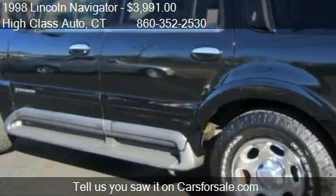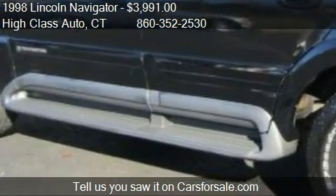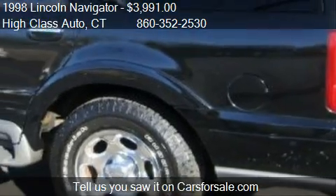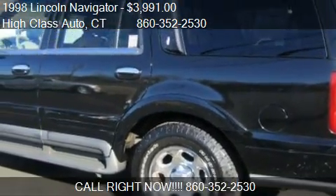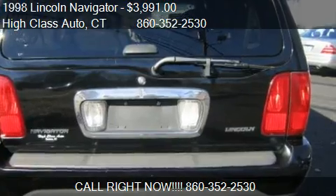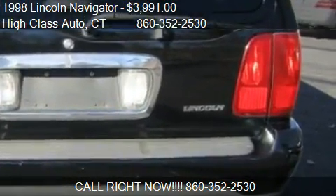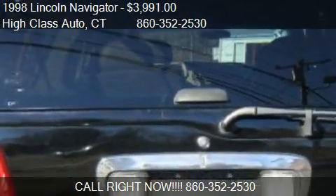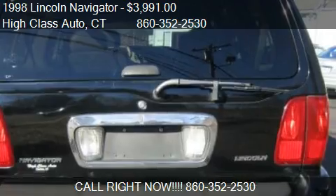Call us at 860-352-2530 or stop by our lot. Find us at 201 Albany Turnpike in Canton, Connecticut, on our website, or check us out on carsforsale.com.